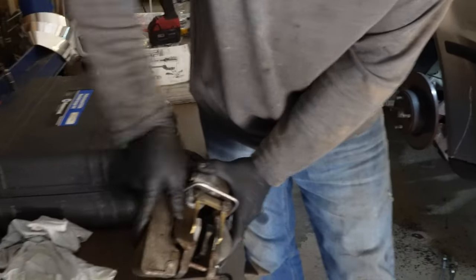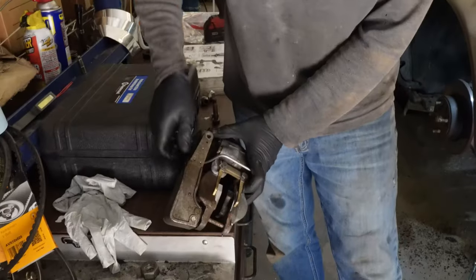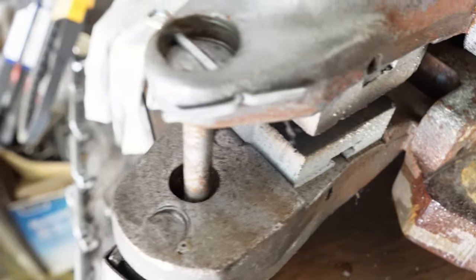How does it pull it that way? The cable comes in from the side, grabs this and pulls that. Starts.